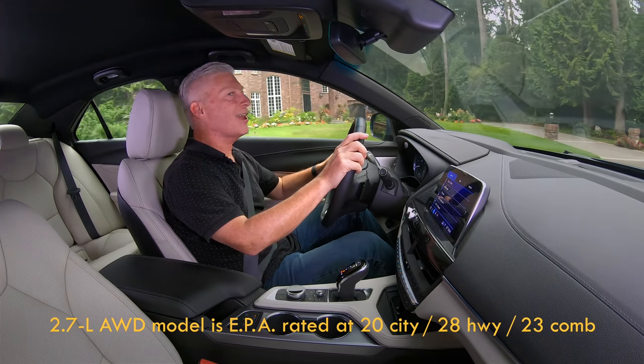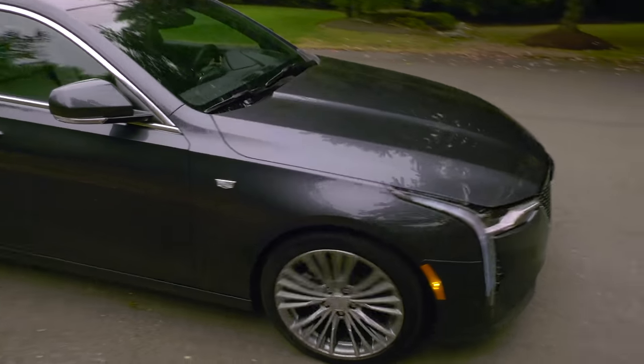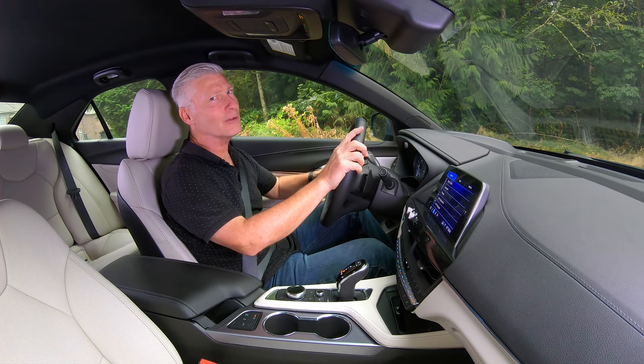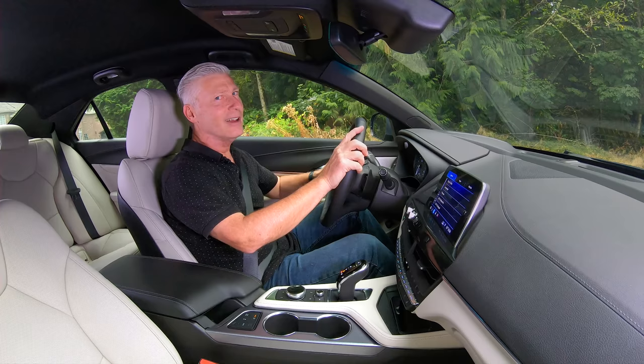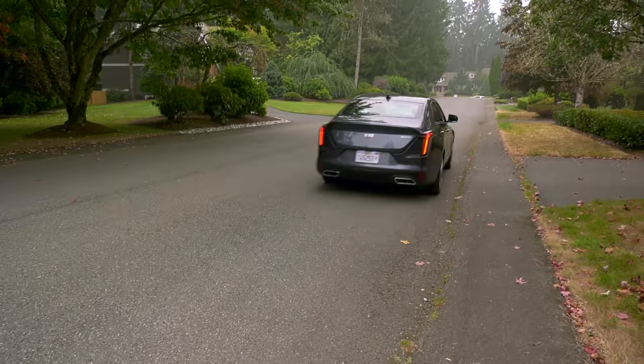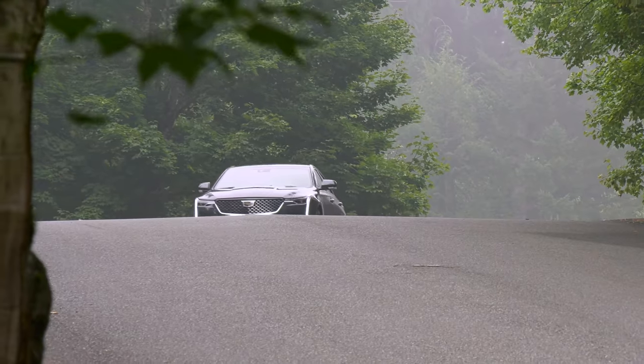Let's talk about the automatic engine start-stop system, very common these days. This one is pretty unobtrusive on shutdown — take your foot off the gas — and you'll definitely notice the startup. I would turn it off in stop-and-go traffic; otherwise you'll probably just leave it on.